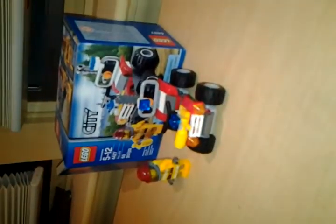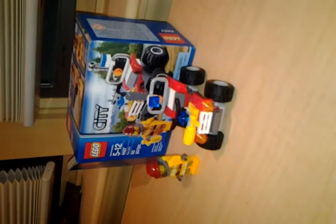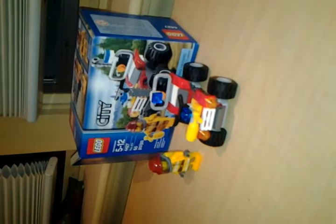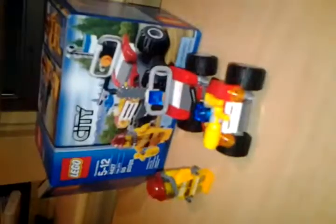If you're wondering what year this is, this is the 2012 Forest Fire set from LEGO City. It contains exactly 50 pieces, it's called the Fire ATV, set number 4427, and the recommended ages are 5 to 12.